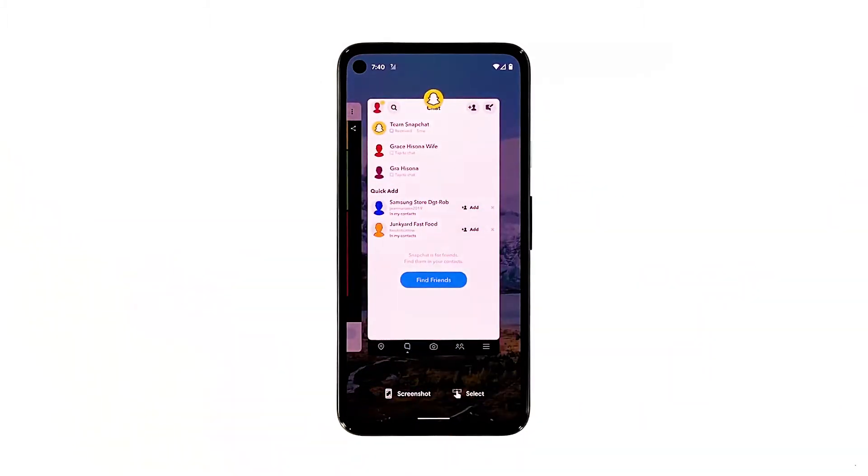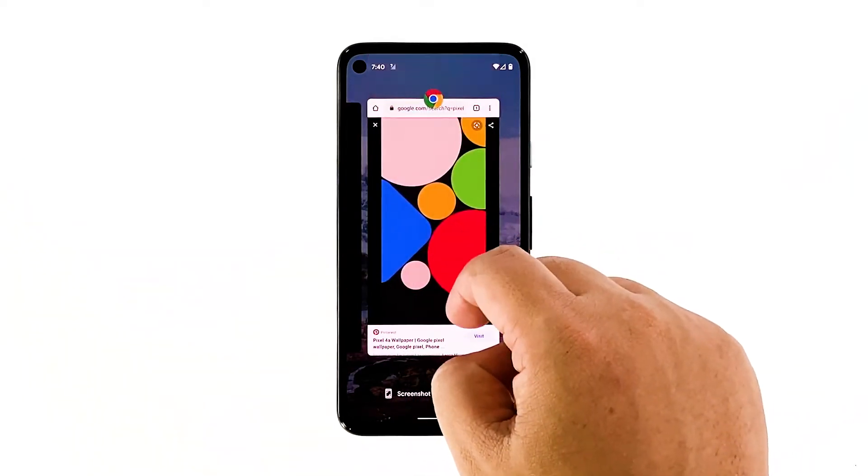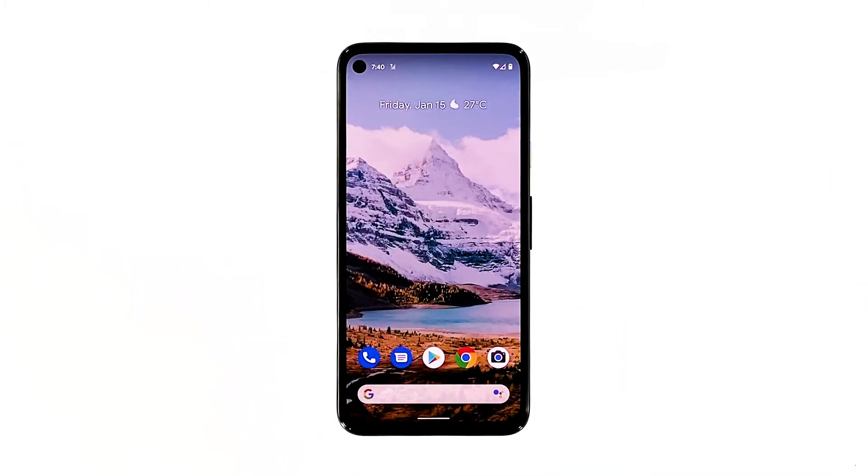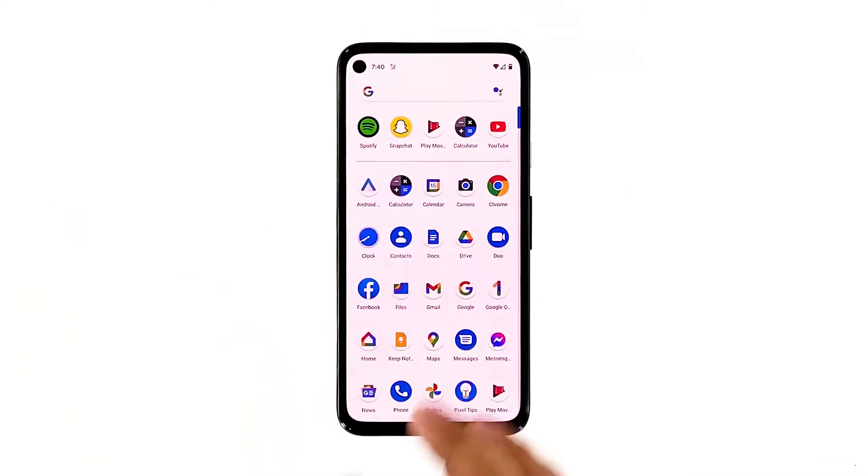Swipe up from the bottom of the screen and stop at the middle to view apps you recently used. Swipe up on Snapchat to close it. If you want, you may also close other apps. After that, launch Snapchat and see if the problem is fixed.